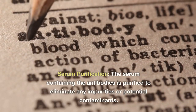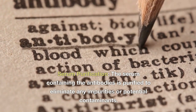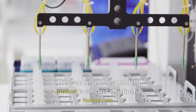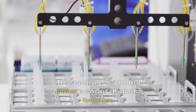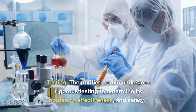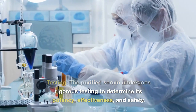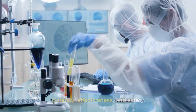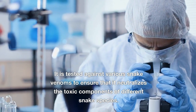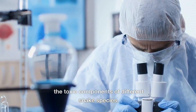Serum purification: the serum containing the antibodies is purified to eliminate any impurities or potential contaminants, ensuring that the final product is safe and effective for human use. Testing: the purified serum undergoes rigorous testing to determine its potency, effectiveness, and safety. It is tested against various snake venoms to ensure that it neutralizes the toxic components of different snake species.